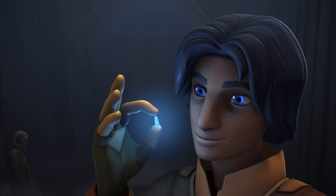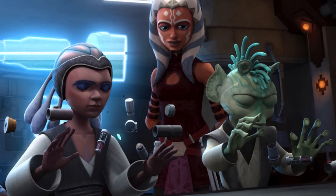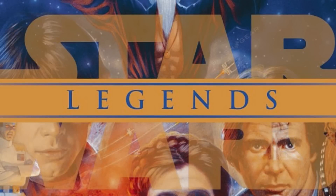In canon, the kyber crystals used to construct lightsabers change color depending on the user who constructs the lightsaber. When chosen by a Jedi, they usually turn green or blue. When chosen by a Sith, they turn red.